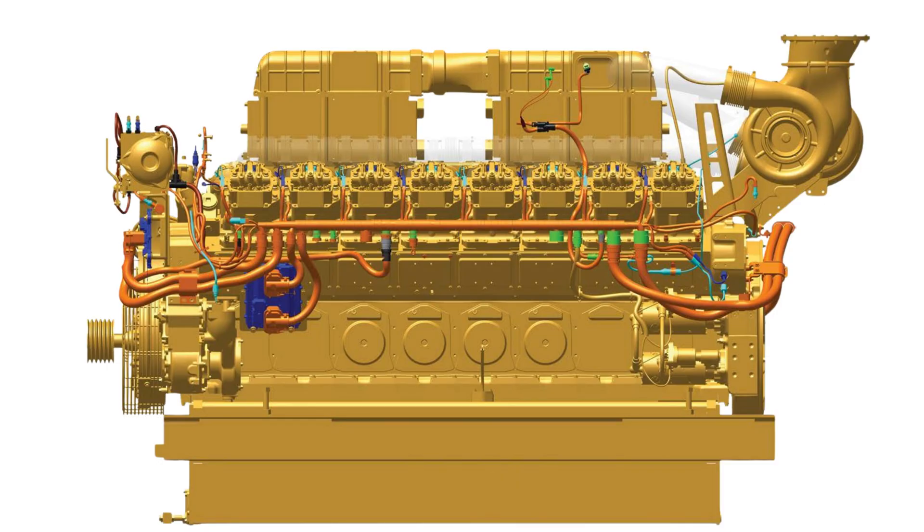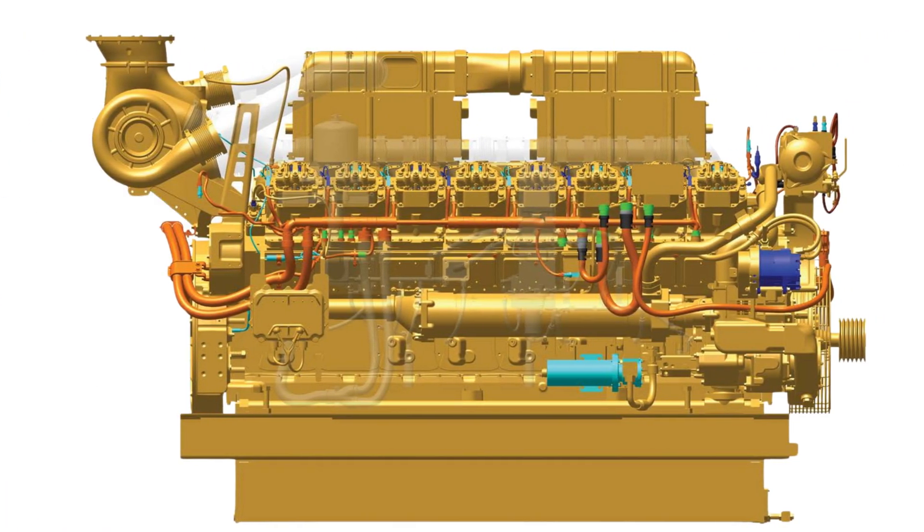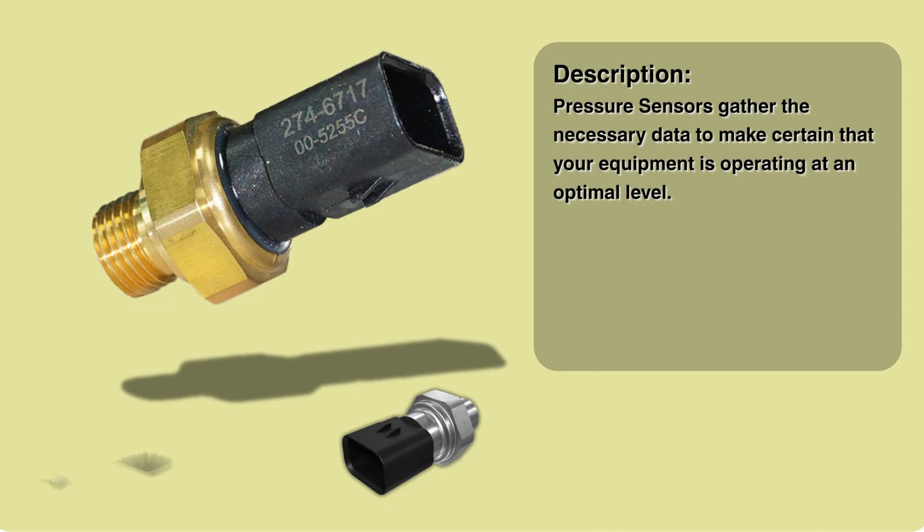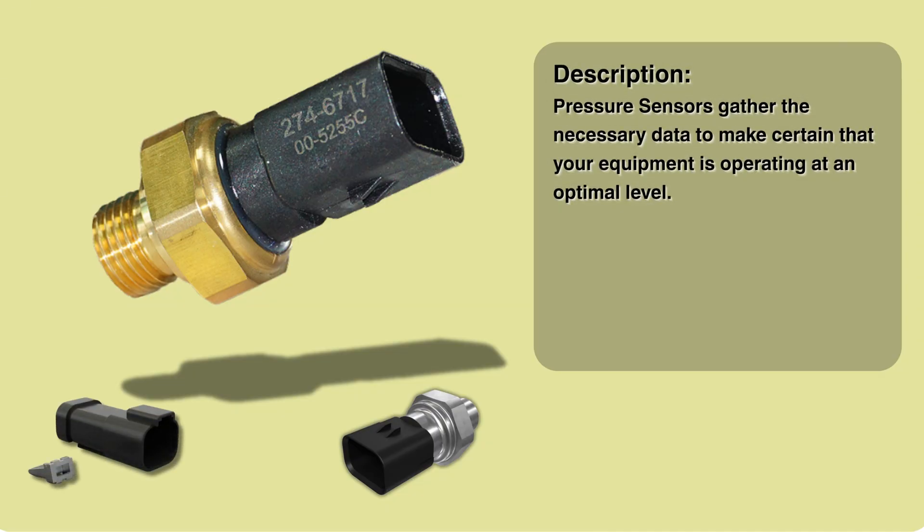Following that, we've got the left and right turbo inlet pressure sensors. These are positioned before the air even gets to each turbocharger. The clever bit here is that these sensors act as sort of early warning systems. By monitoring the air pressure before the turbo, they can tell you about the air filter's condition. If you see a big drop in pressure or a high vacuum reading, that's a pretty clear sign the filter might be clogged up.